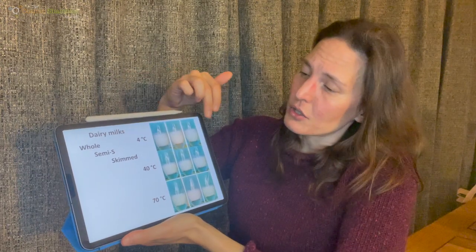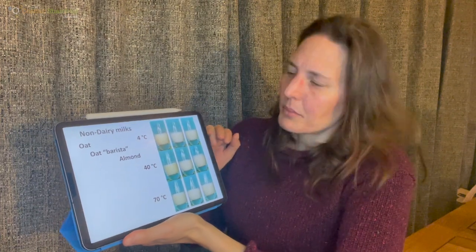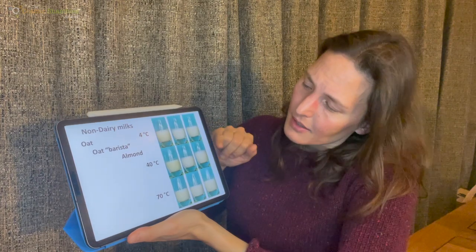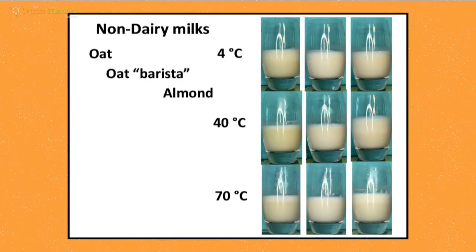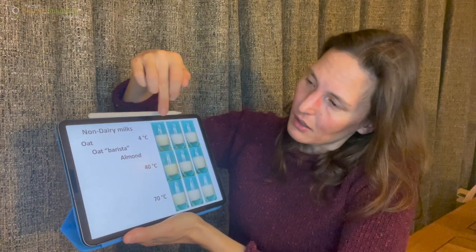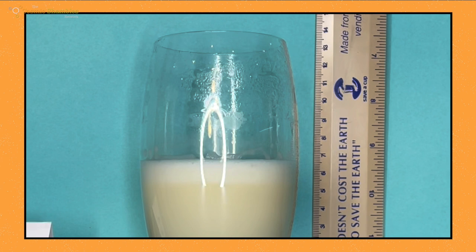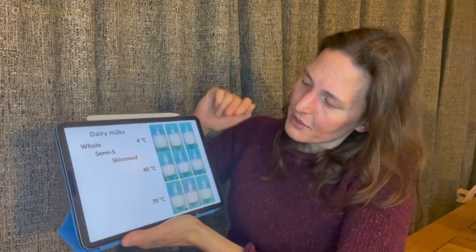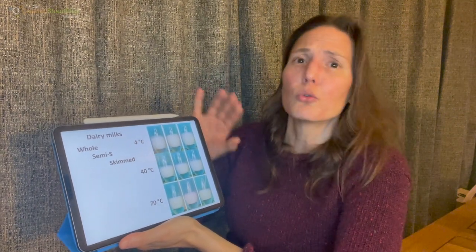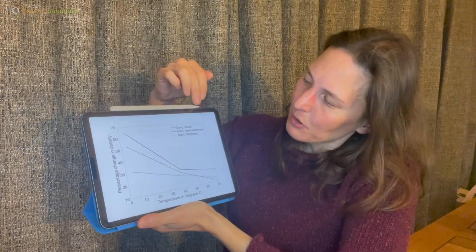Now the non-dairy milks show quite a different picture. They didn't froth up nearly as much at cold temperatures. There's just this one — almond milk at 40°C — that generated a lot of froth; the others are fairly similar. One notable thing is that all the non-barista non-dairy milks have separated into two layers: a watery layer underneath with the foam sitting on top. The barista version doesn't do that as much. If we look at the dairy milks, there are no visible layers — it's the same throughout.